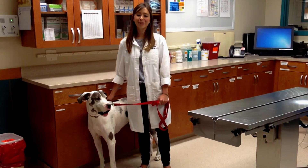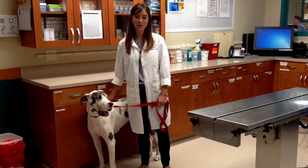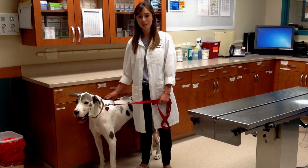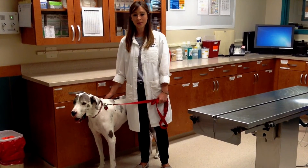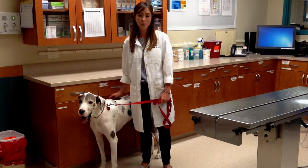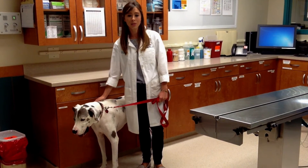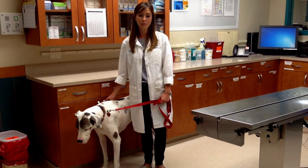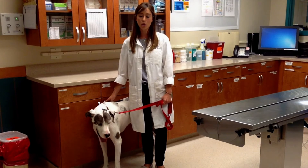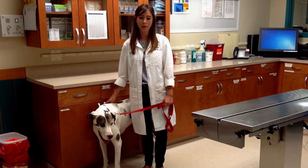The most common clinical signs, which develop and progress quickly, include unproductive vomiting or retching, drooling, restlessness or pacing, and the appearance of abdominal distention or bloating. Dogs can eventually collapse. It's important to recognize these signs quickly and get your pet to your vet or the nearest veterinary emergency hospital as soon as possible. Importantly, there is no conservative management that is effective at home.